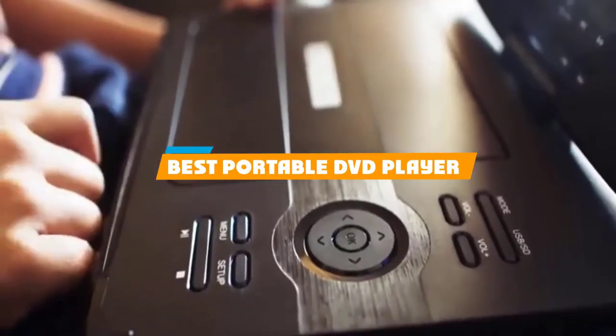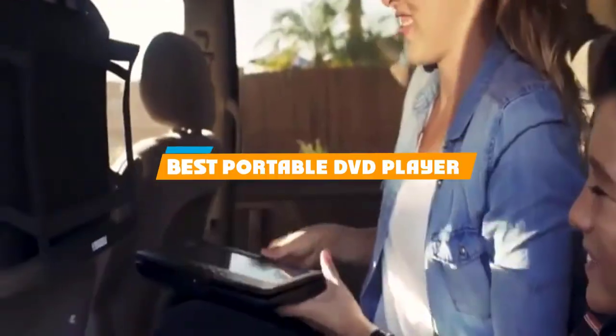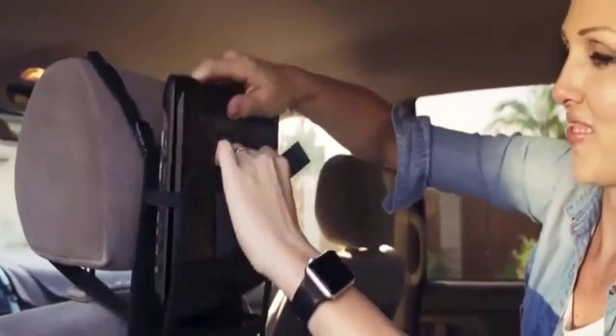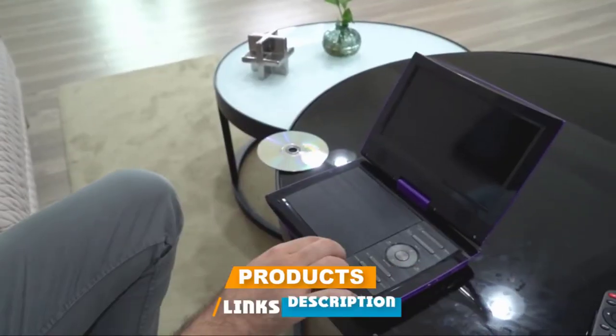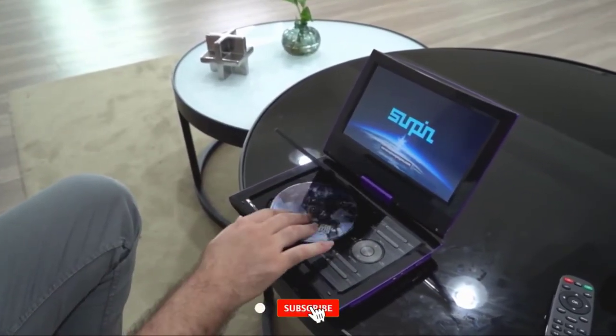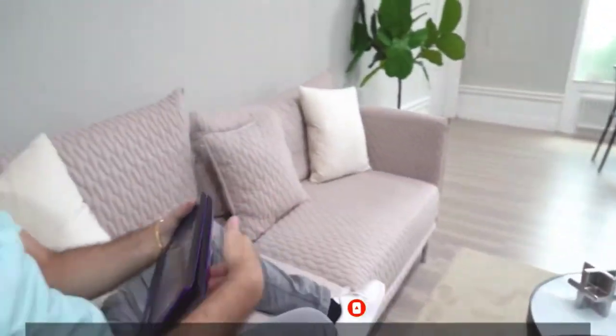If you're looking for the best portable DVD player, here's a list you must see. We made this list based on our personal preference and sorted it based on their features, prices, quality, durability, and reputation of the manufacturers and customer feedback. We've included options for every type of customer. So let's get started.